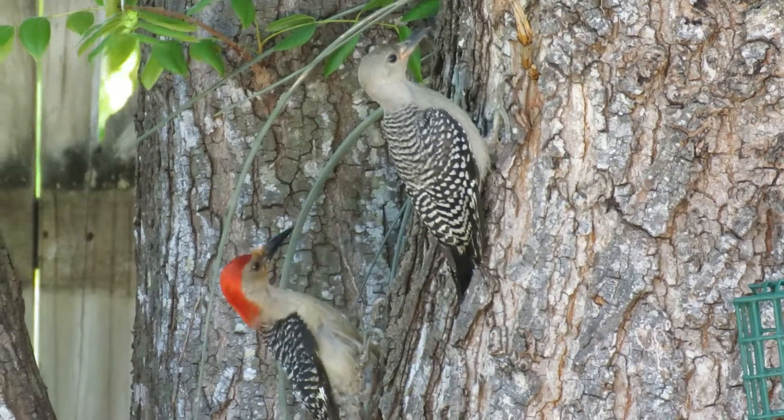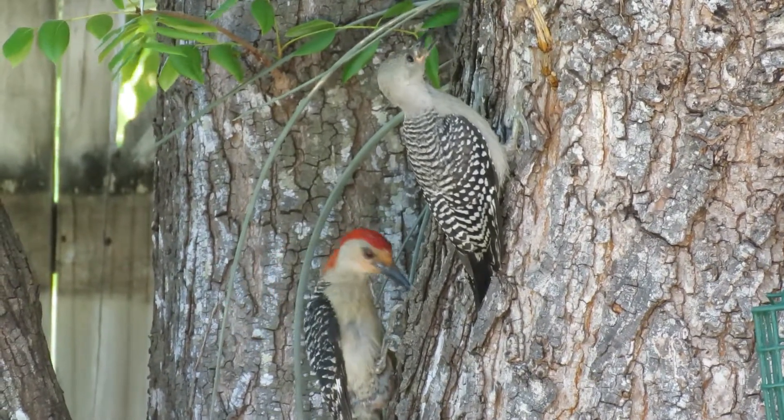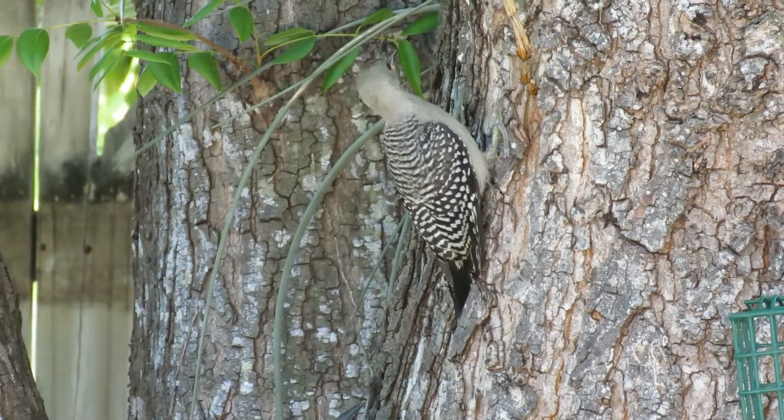I hope you enjoyed learning a little bit more about the red-bellied woodpecker, and I hope you find one out at your feeder. Thanks and have a good day!